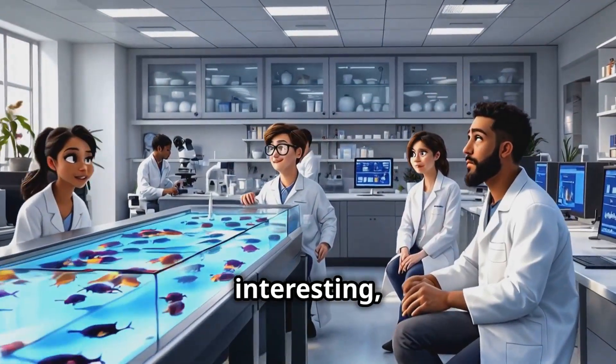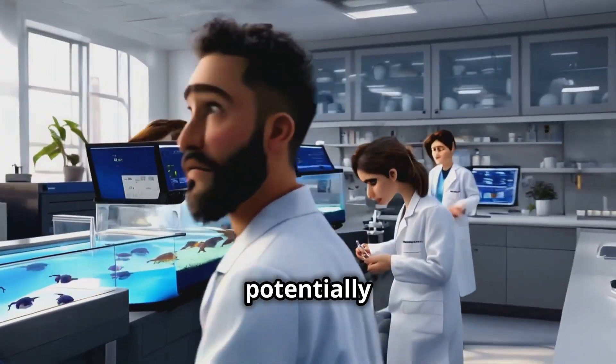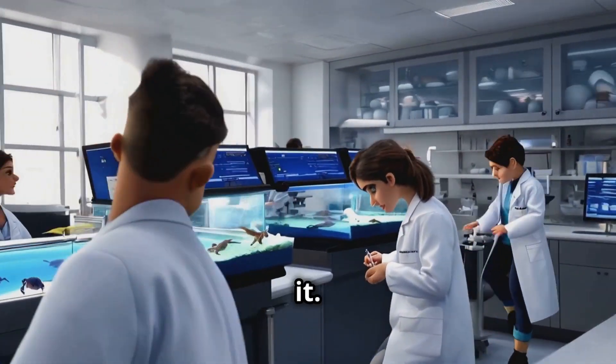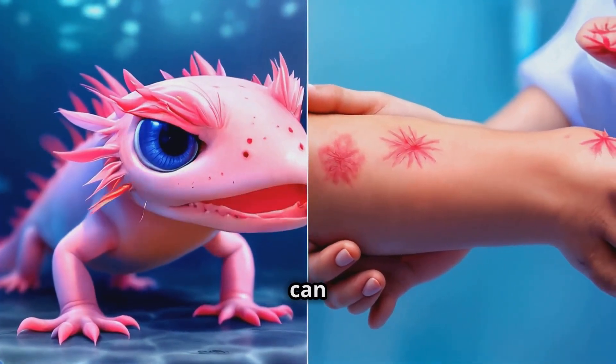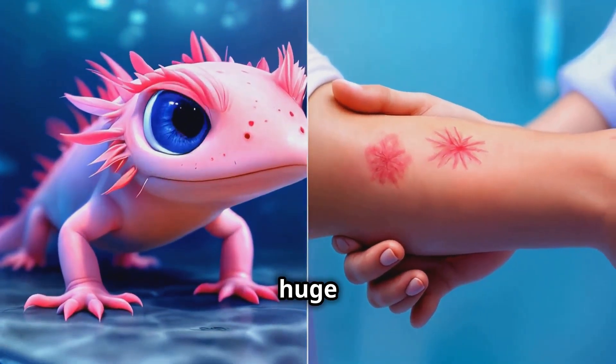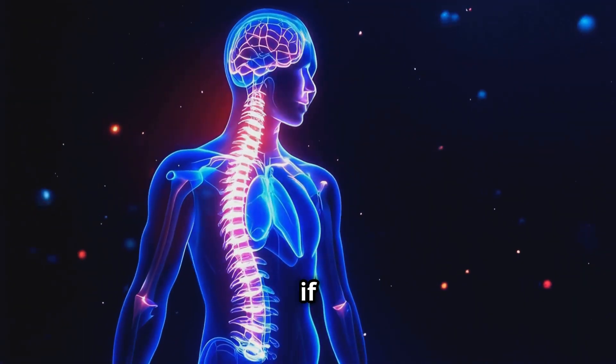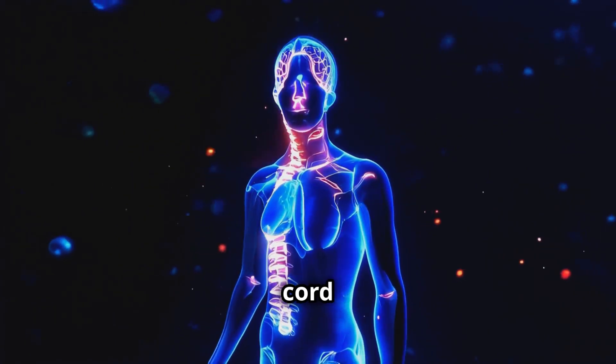Now this is really interesting guys — the axolotl's regenerative abilities aren't just cool, they could potentially revolutionize medicine as we know it. For example, axolotls can repair their spinal cords without forming scar tissue. That's huge because in humans, it's often the scar tissue that prevents proper healing. Imagine if we could apply that to treating spinal cord injuries.